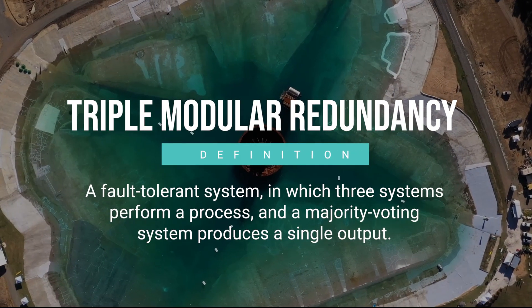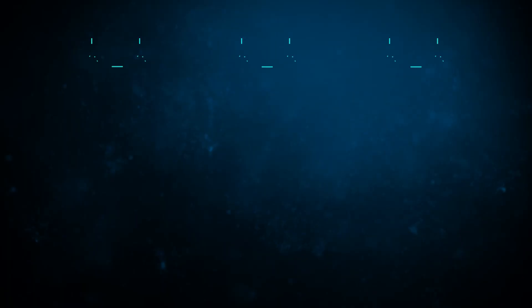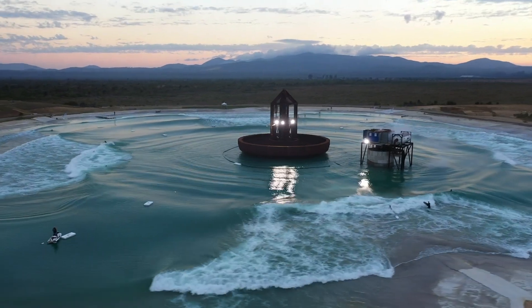If something does fail, we have triple modular redundancy. What that is, is we have three items that do the same job. If one of them fails, the computer — which is watching all three — knows to go with the two that are still working. And then the machine never stops.